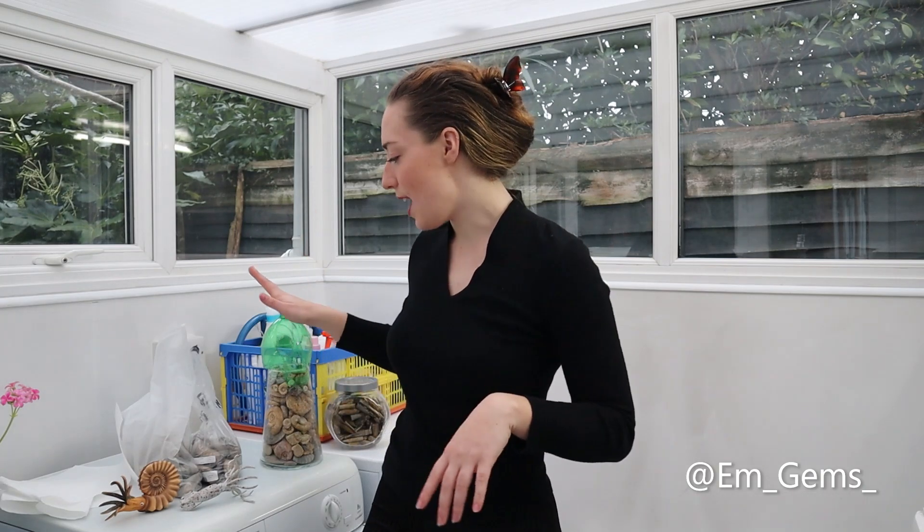I am in my utility room because it is later on in the day and I think I'm going to lose the light during this video, so the light in here is just a bit better than in the garage. Today we're not prepping the big Megaloceros because I just haven't had time.